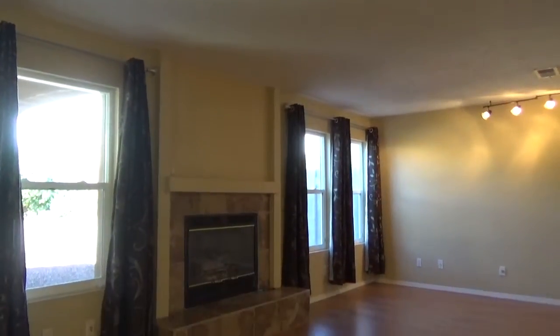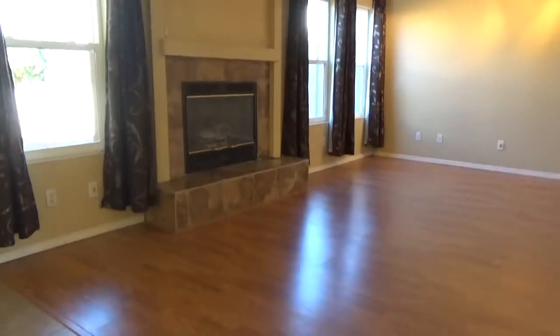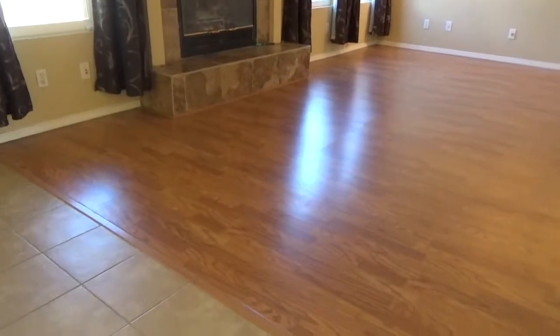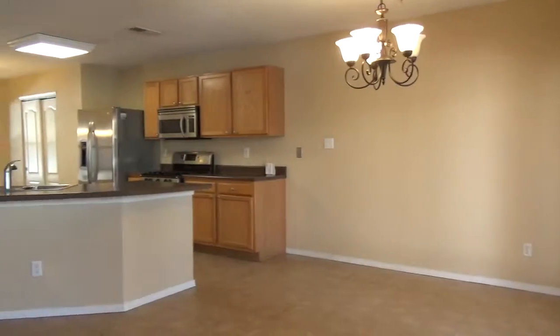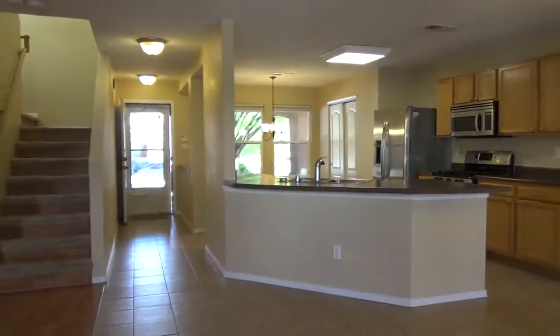This beautiful Paradise Hills home has it all — location, location, location. There's a bright, open floor plan perfect for entertaining, or you can cozy up to the fireplace in the open great room.